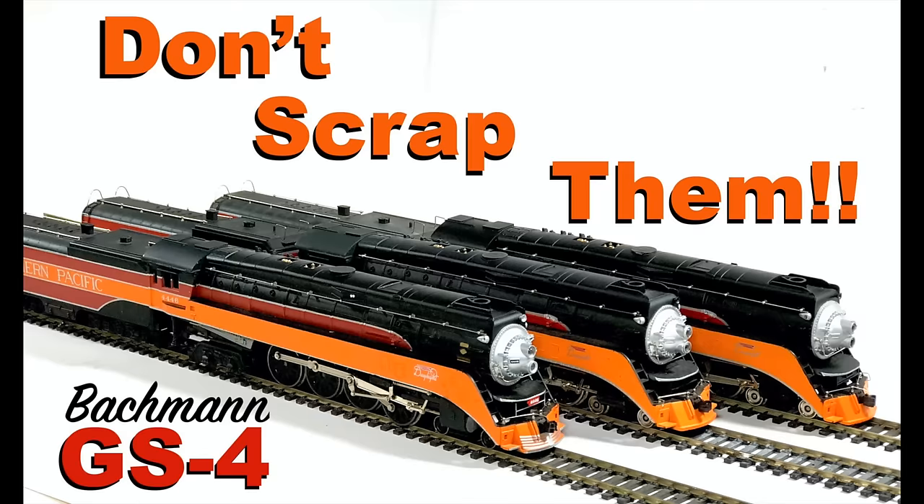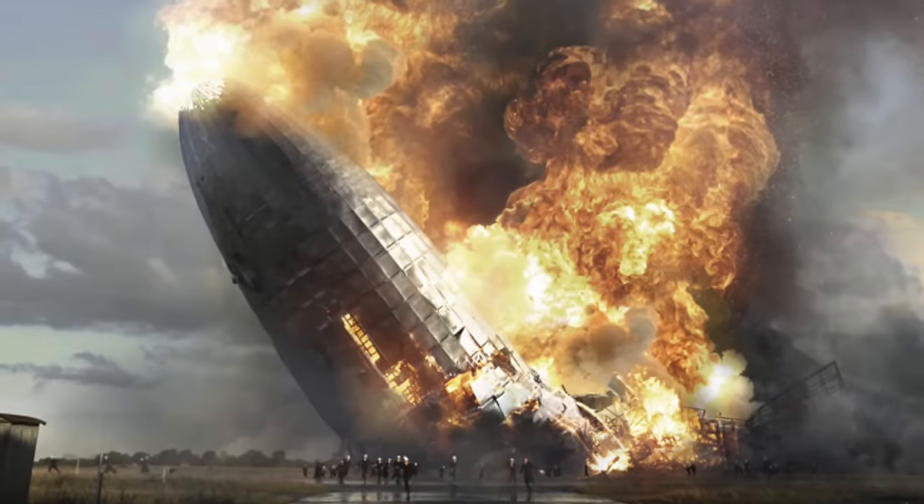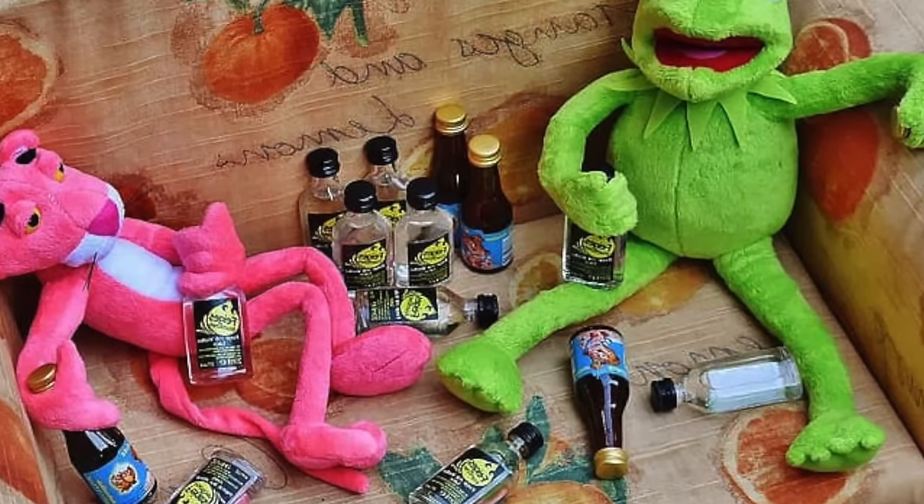Now some of you out there are sitting there going, hey, what happened to the GS4 video — the Bachmann Daylight Special you said you were gonna do? Well it was under production, it was greenlit, the crew was here, we were going to town on it and something happened bad. We were putting some Shapeways gears in it and they broke — immediately. A hundred percent failure rate. We had to stop production, got the legal team out there, emails going on, got a hold of the original developer of the gear and we are waiting for responses.